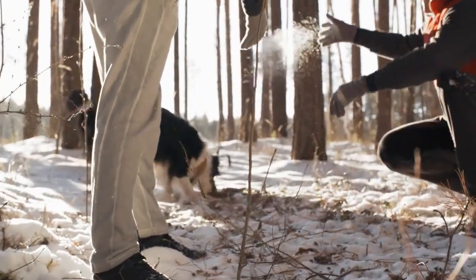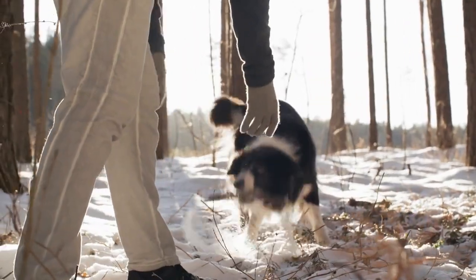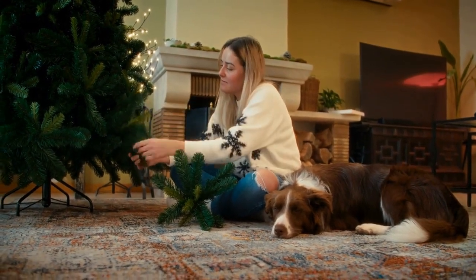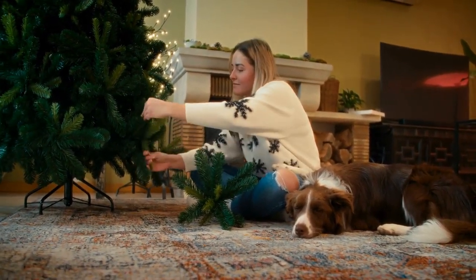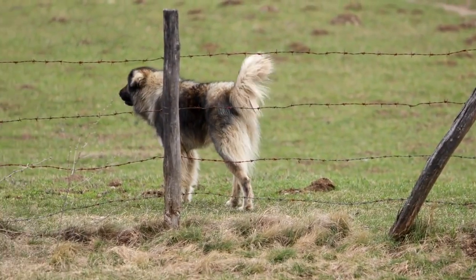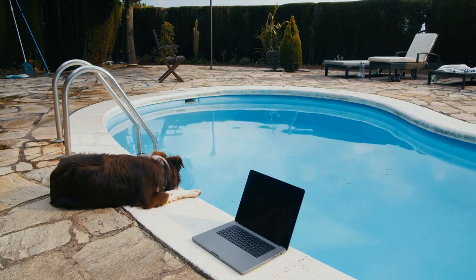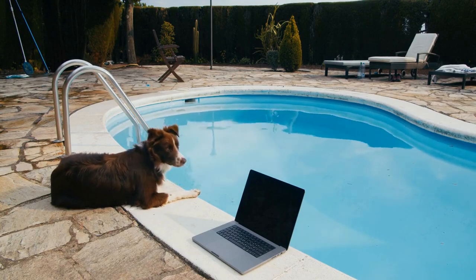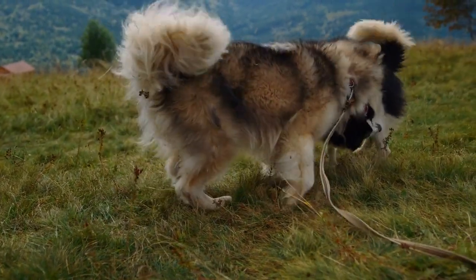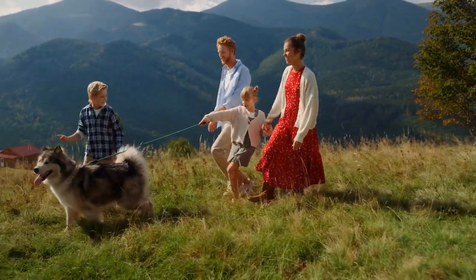Border Collies are known for their high intelligence and energy levels. They are extremely active dogs that require daily exercise and mental stimulation to keep them happy and healthy. These dogs are not suited for a sedentary lifestyle and can become destructive if not given proper outlets for their energy. However, with the right training and socialization, Border Collies can make wonderful family pets. Originally bred for farm or ranch work where they could run and herd all day long, they can adapt to city living as long as their owners are committed to providing plenty of exercise and mental stimulation. They need at least an hour of strenuous play per day and should not be left alone for long periods of time. Affection and companionship are also important for Border Collies, who should be considered part of the family.